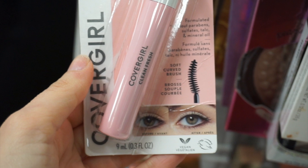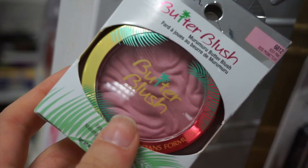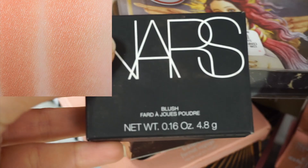I found the CoverGirl Clean Fresh mascara, which is also a new find. I do like the Clean Fresh line a lot — I have mostly all their products. Then I found Physician's Formula, and we've seen their butter blushes before but they are really pretty. I liked this color because it was a soft kind of pink, and it was only $3.99. I also found a NARS blush in the shade 'Illicit.'